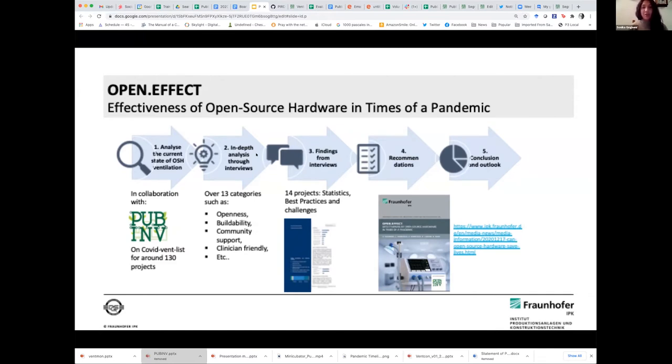This is where we came across the wonderful list done by Public Invention — the COVID Vent List — which already had almost 130 projects when we started. They had also evaluated different open source hardware projects across different categories, some of which were openness, buildability, and community support.